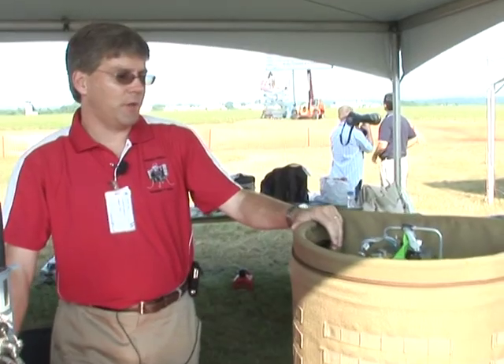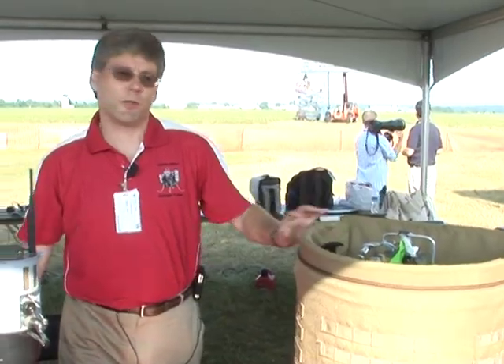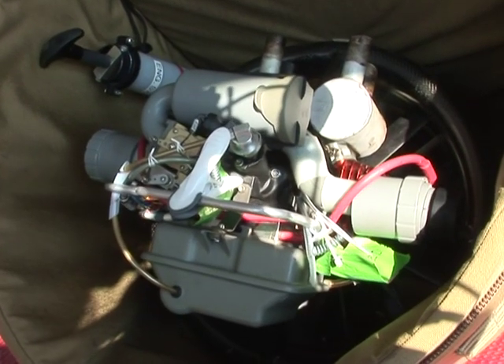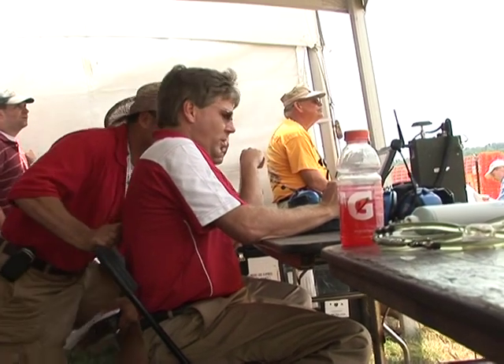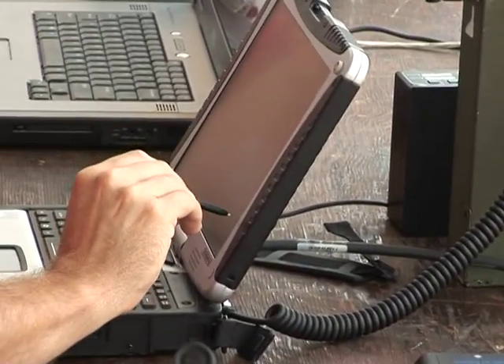Defense contractors are developing several shapes and sizes, some small enough to fit into a backpack. This one sounds like a lawnmower and looks like a flying soda can. Its mission? To find improvised explosive devices. From just a handful, the U.S. and other militaries around the world have expanded their robot forces into the thousands since 2003.